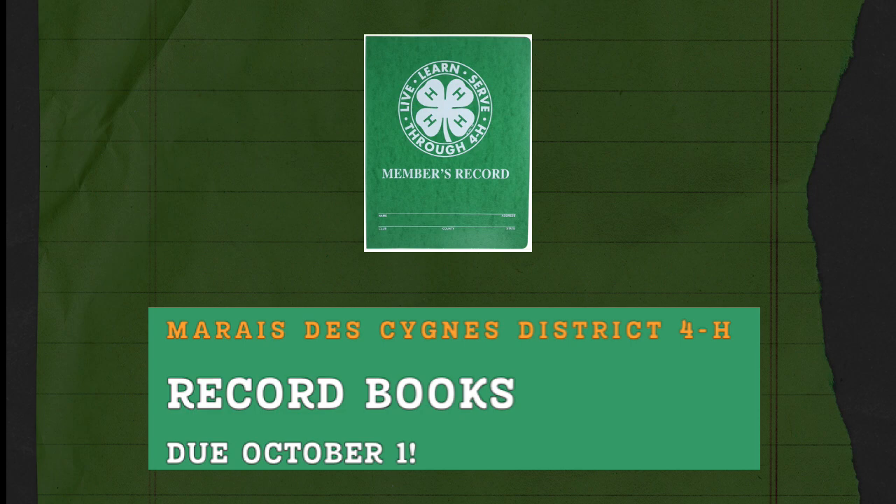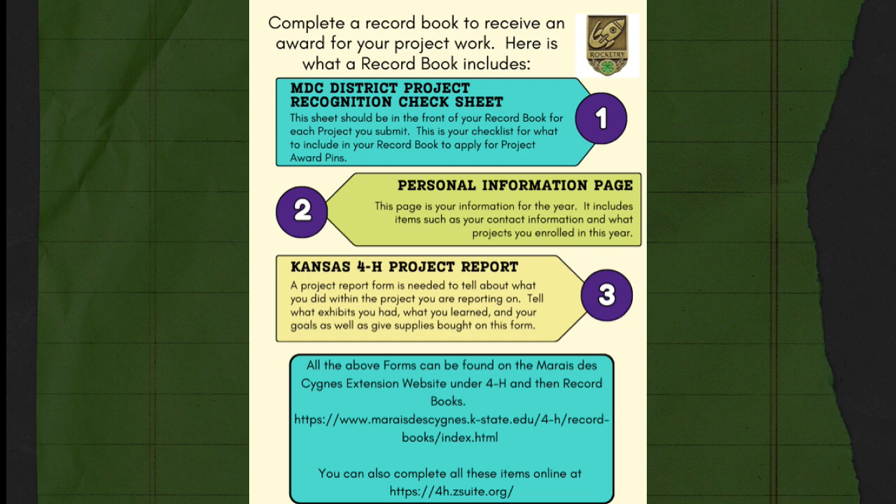Record books are all due on October 1st of every year, so it doesn't matter which year — but you really should be working on those throughout the year. A record book is a way to get project pins, which is recognition of your project. In the Merida-Zene District, a 4-H record book consists of the Merida-Zene District Project Recognition Check Sheet, the personal information page, and a Kansas 4-H project report for one of your 4-H projects. All of these can be found on the Merida-Zene website under 4-H and then Record Books, and you can also complete these online using the 4-H Z-Suite online platform.